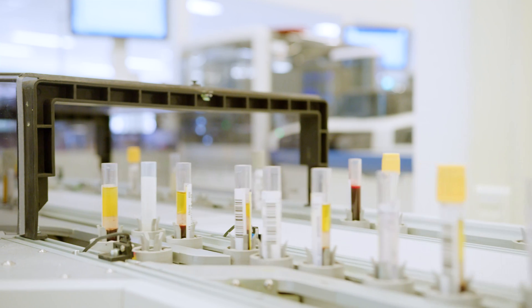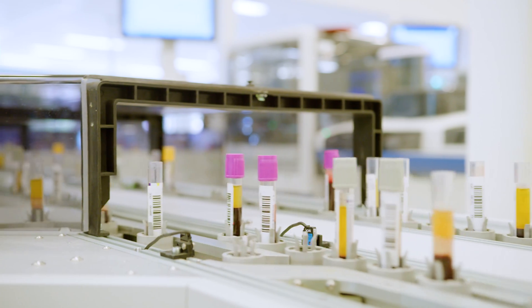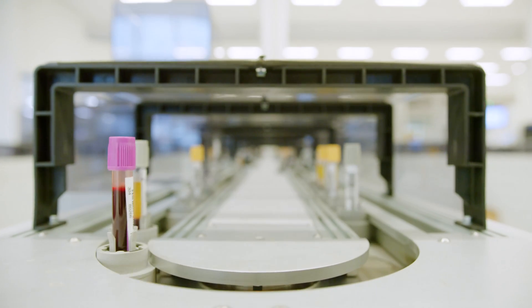If you want to run a large laboratory, you have to connect almost everything to a track in order to be able to process your samples quickly and fast. With so many samples, it's a precondition that you automate and connect it all. Manual processing is not an option.